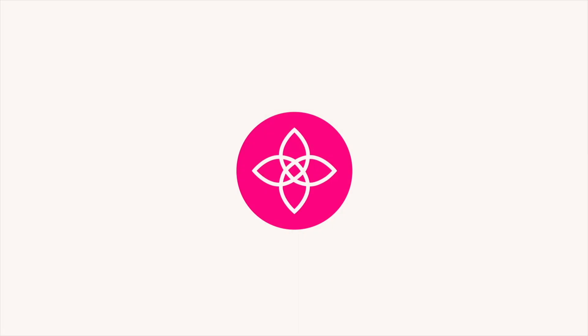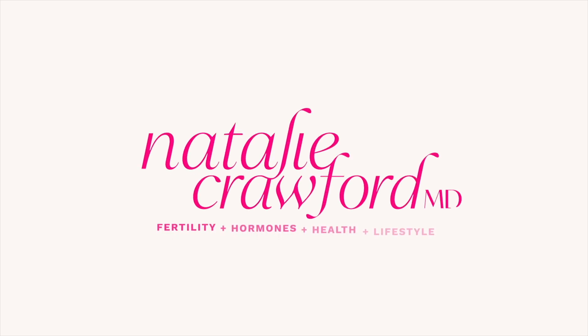What is the ERA test and should you do one? I'm Dr. Natalie Crawford. I'm a board-certified OB-GYN and REI, so I'm a fertility doctor and I talk about fertility and IVF and the endometrium every single day.